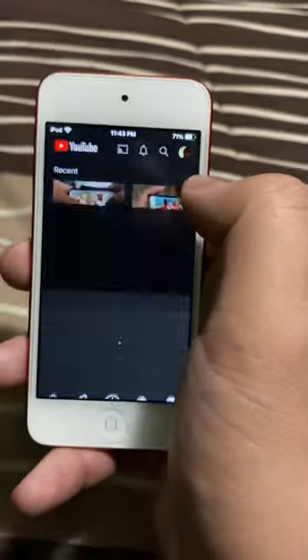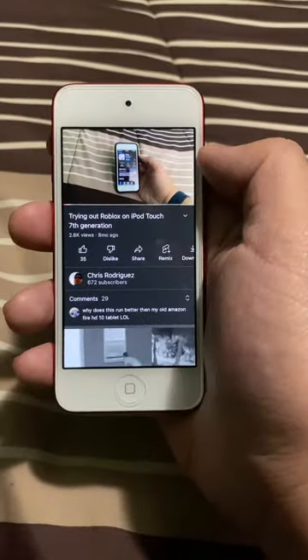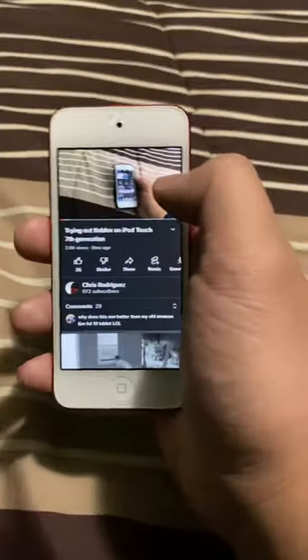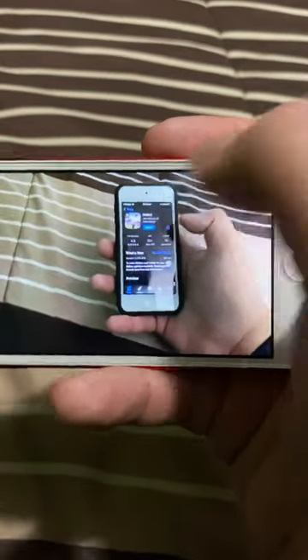I got some content on here. I was checking out one of my old gameplay videos on iPod Touch — look how many views I got there. Appreciate the support, guys. This is basically what it looks like while it's in the case, but this is without it.